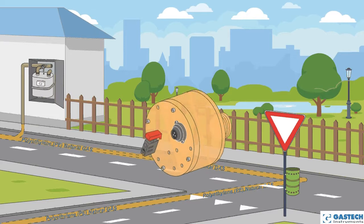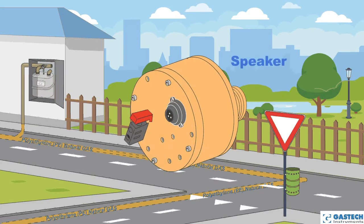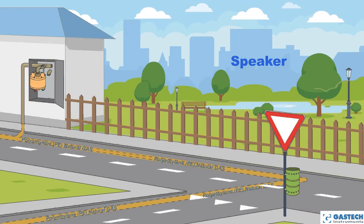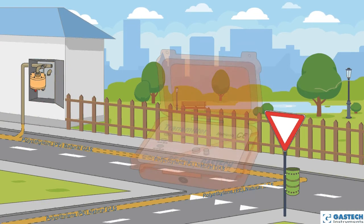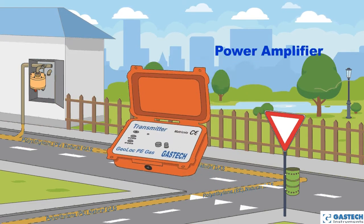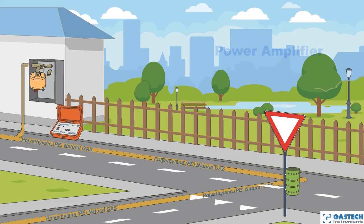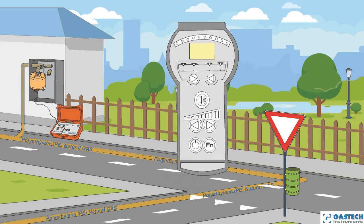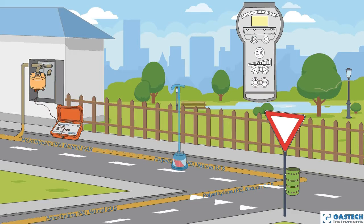The PE locator system allows the localization of underground polyethylene pipes and gas lines. It consists of an acoustic emitter to be connected to the power supply, a self-powered sound amplifier to be connected via a cable to the acoustic emitter, a portable screening device equipped with headset and display, and a bell or geophone.